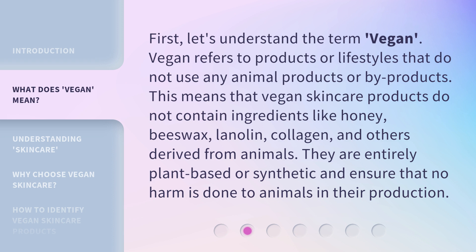First, let's understand the term 'vegan.' Vegan refers to products or lifestyles that do not use any animal products or byproducts. This means that vegan skincare products do not contain ingredients like honey, beeswax, lanolin, collagen, and others derived from animals. They are entirely plant-based or synthetic, and ensure that no harm is done to animals in their production.